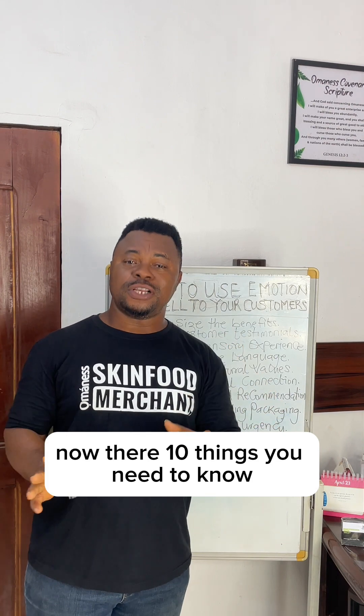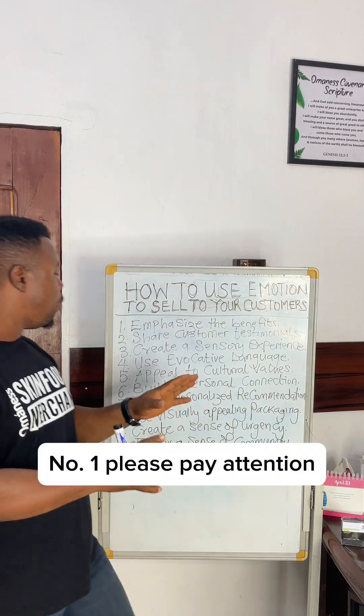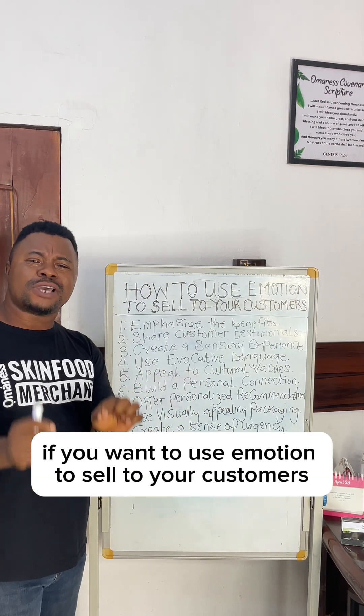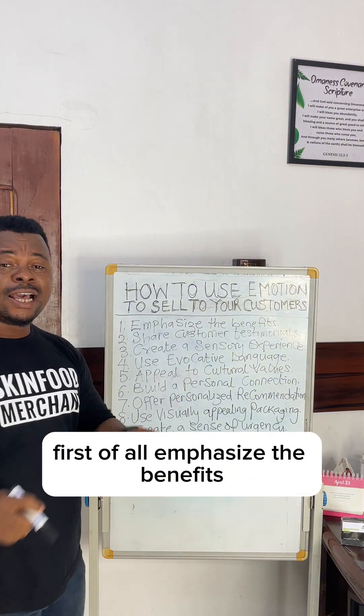There are 10 things you need to know, which is what I'm going to show you for today. Number one, please pay attention. If you want to use emotion to sell to your customers, first of all, emphasize the benefits.